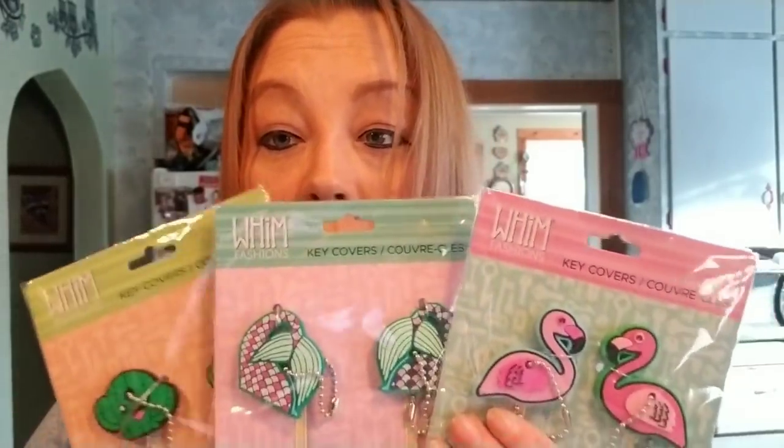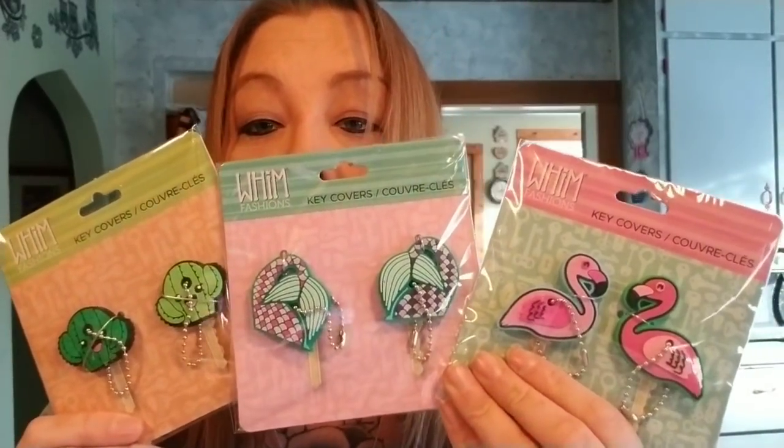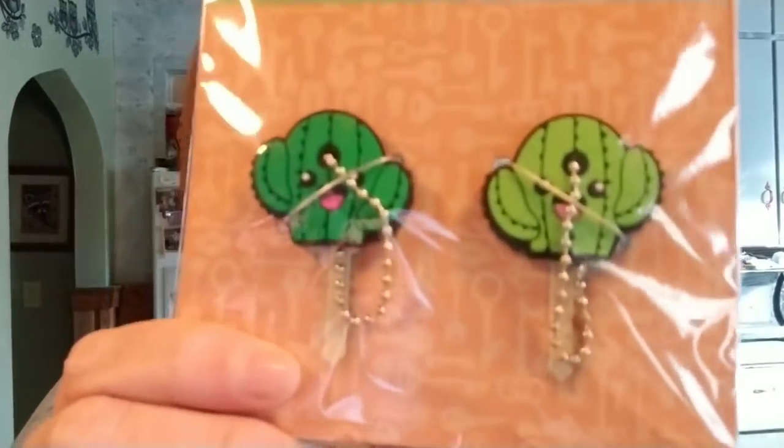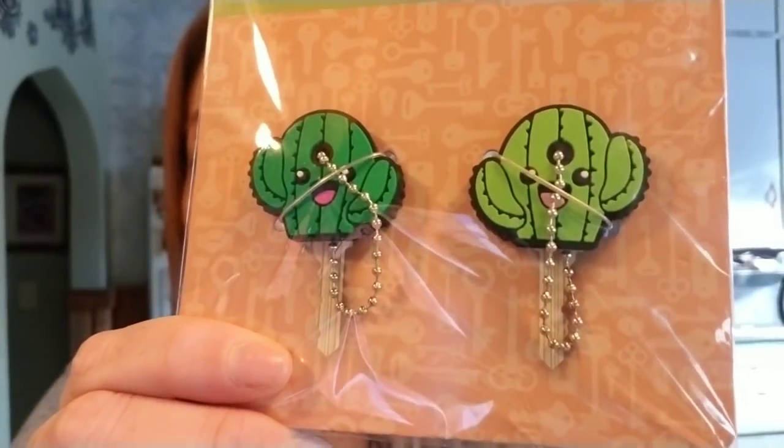And then I finally found these — I have been looking for these. Of course I did not get the one that I wanted because I know there's some unicorn ones. But I did pick these up and these are by Wim Fashions and they're called Key Covers. Check those out — how cute are those?